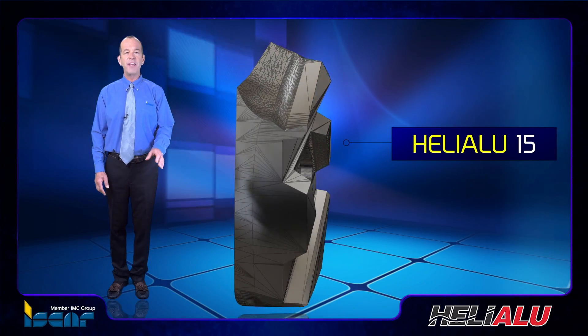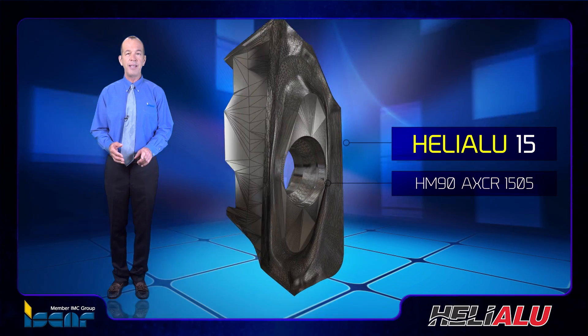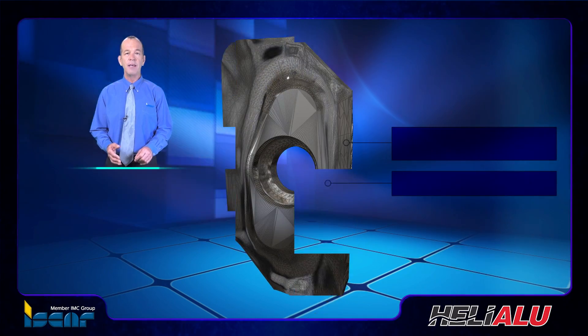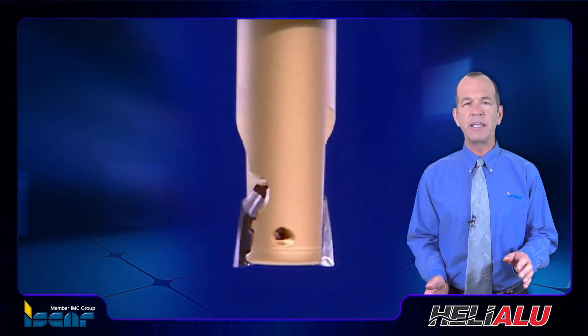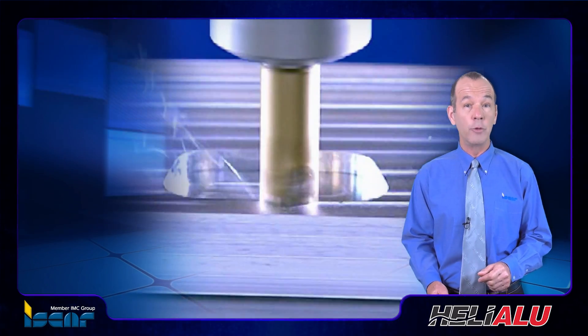The end mills and face mills of the Heli-Alu 15 family carry 15 millimeter inserts, HM90AXCR1505. They can withstand significant centrifugal loads that feature milling with high rotational speed, which is typical for machining aluminum.